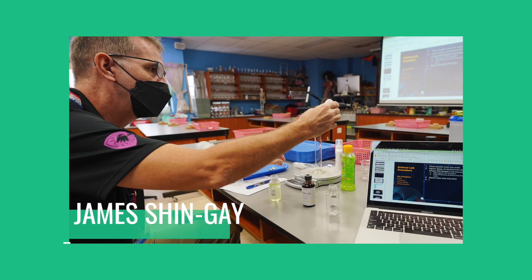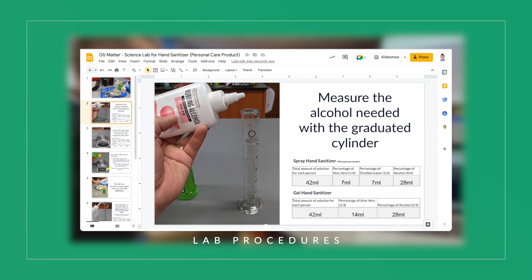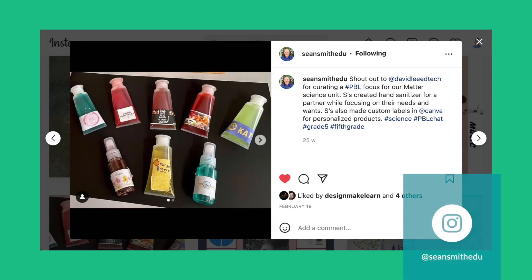Special thanks to James Shinge for helping me plan this science lab investigation. Check the description to find the slide deck I used that contains the science lab procedures. Sean Smith was able to have students design labels for their generic containers using the Canva app.